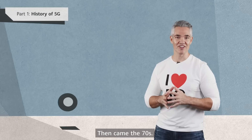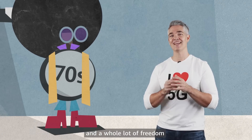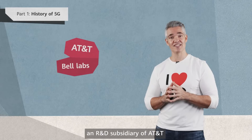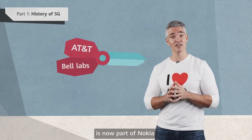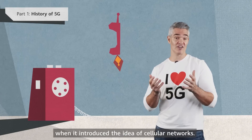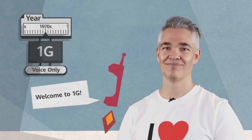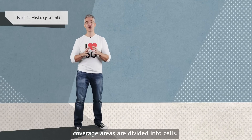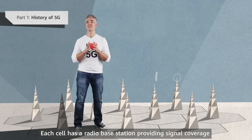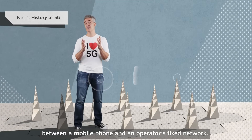Then came the 70s — platform shoes, colorful clothes, disco music, and a whole lot of freedom. The US firm Bell Labs, an R&D subsidiary of AT&T that's now part of Nokia, freed telephones from landlines when it introduced the idea of cellular networks. Welcome to 1G. In cellular networks, coverage areas are divided into cells. Each cell has a radio base station providing signal coverage that enables connections between a mobile phone and an operator's fixed network.